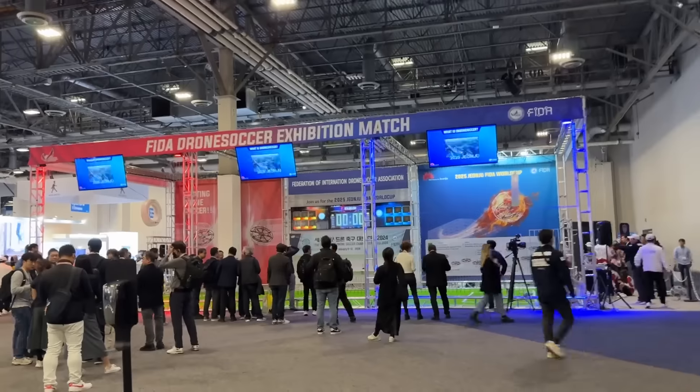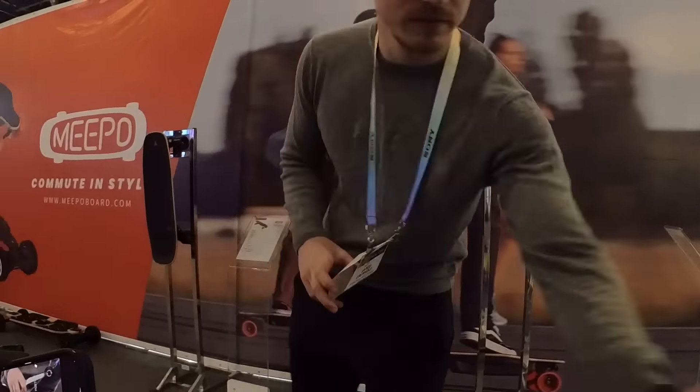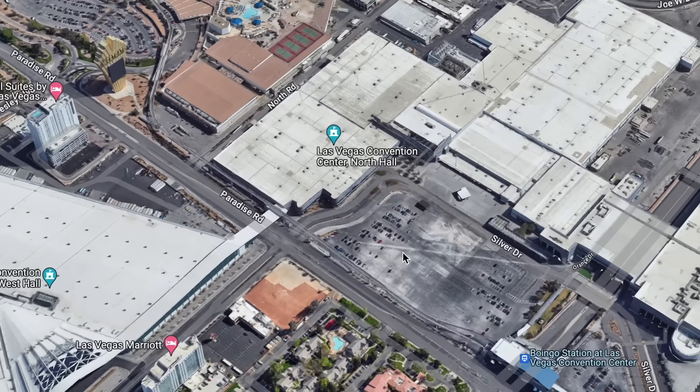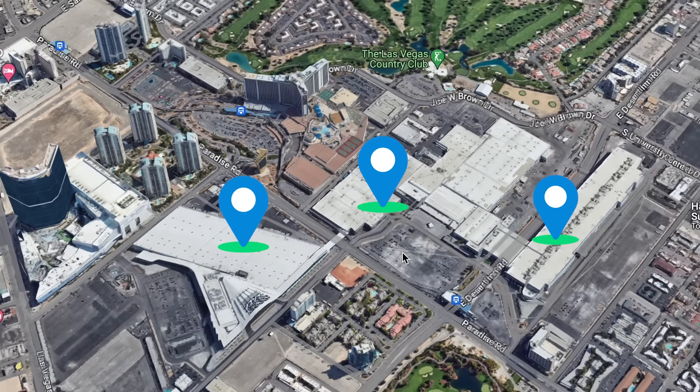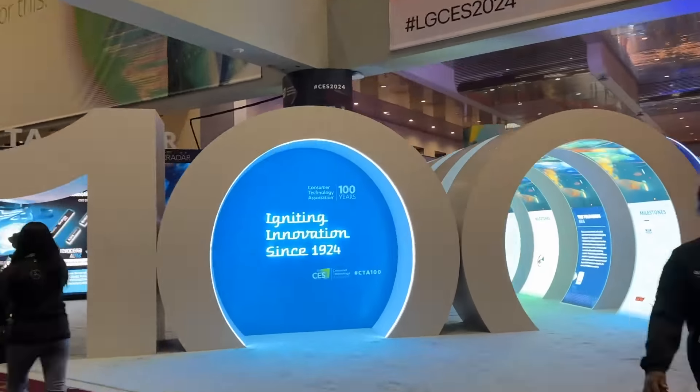CES is the biggest tech conference in the world, and this year we had over 4,000 companies and 130,000 attendees. Just to give you a bit of scale — that is just one wing of the Vegas Convention Center, and the conference spread across all three buildings you see here and a few more locations around Vegas. It was hard to see it all, but we're going to try to cover as much as we can.